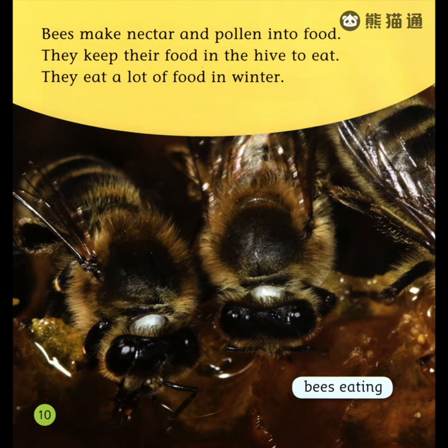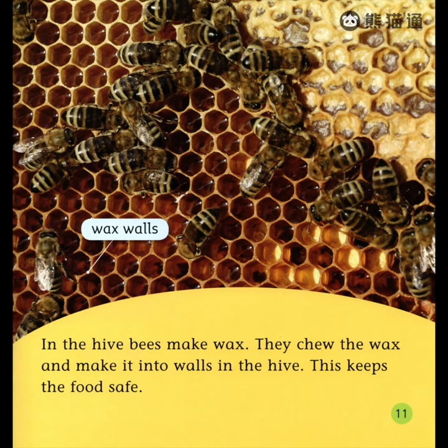Bees make nectar and pollen into food. They keep their food in the hive to eat. They eat a lot of food in winter. In the hive, bees make wax. They chew the wax and make it into walls in the hive. This keeps the food safe.